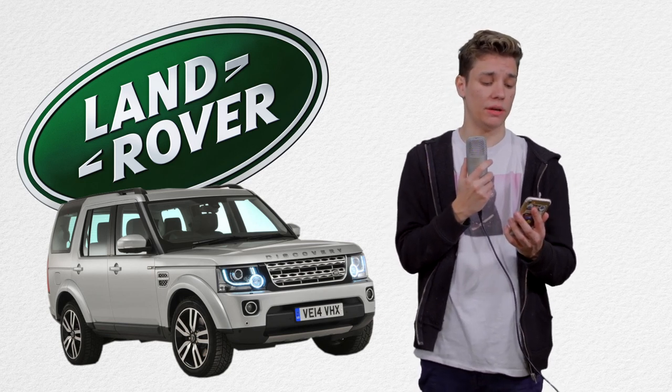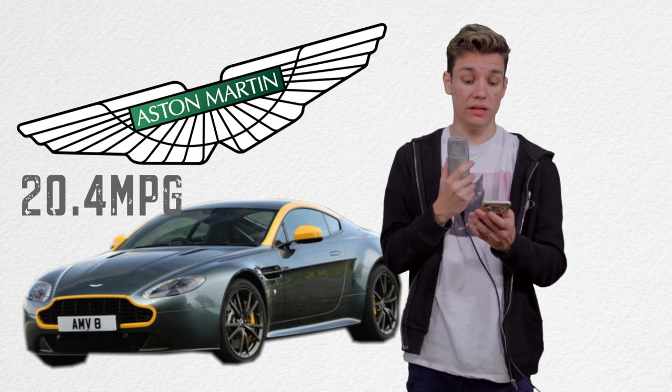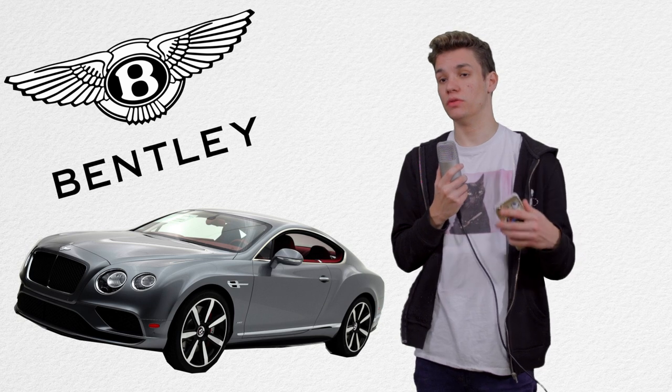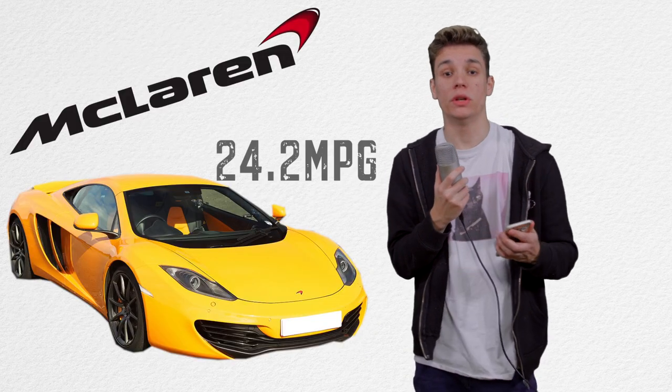Next up — the Land Rover Discovery 4 has a five liter V8 and still gets 20 miles per gallon. The Aston Martin V8 Vantage gets 20.4 miles to the gallon. A Bentley Continental GT V8 is 26.7 miles to the gallon, and the McLaren MP4-12C comes in at 24.2 miles per gallon. So what have we learned? English cars are better in basically every way, and they can also turn and they look much nicer. The Dodge looks like a box fish — gross — and the Holden is probably one of the most ugly cars I've ever seen. I'd do a mic drop but I don't want to hurt the mic.